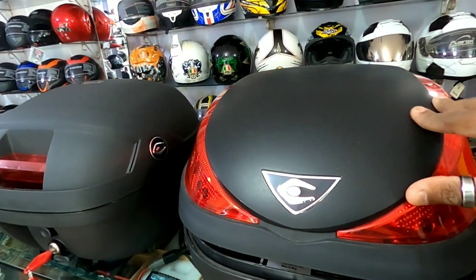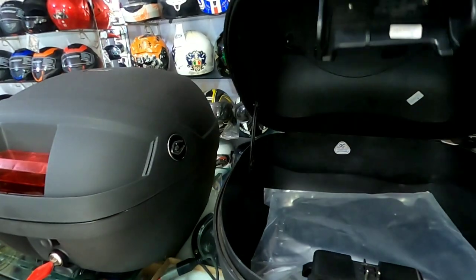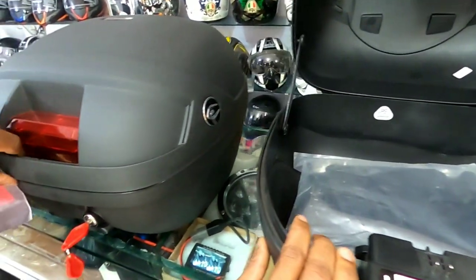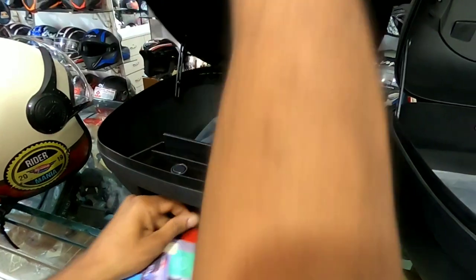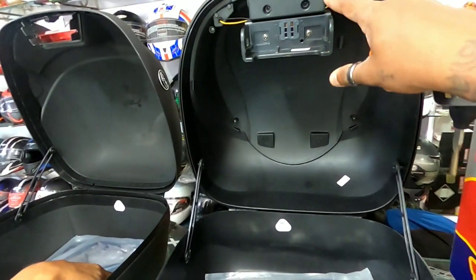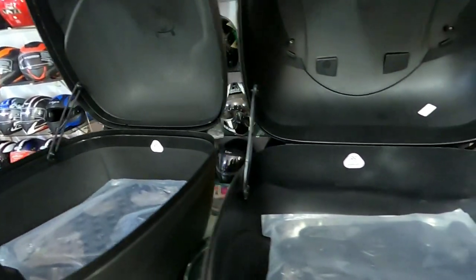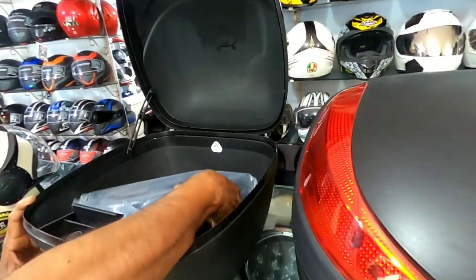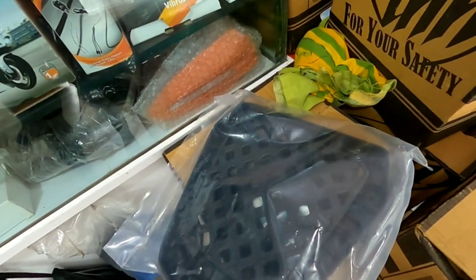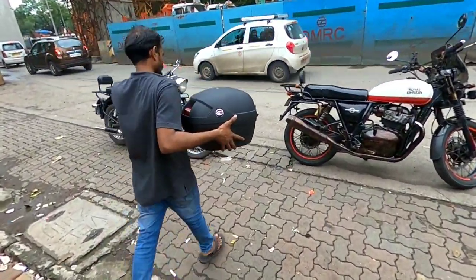The only difference between the two KU Case 35-litre options is the light panel — the capacity is exactly the same for both. The one at 4500 has the light panel and the one at 2700 does not. They also come with mounting plates, so in case you don't have a top rack adjuster, the plates are included. They are easy to mount and easy to take off.